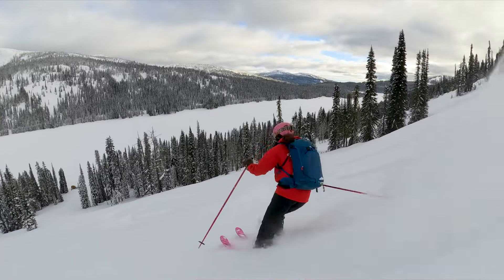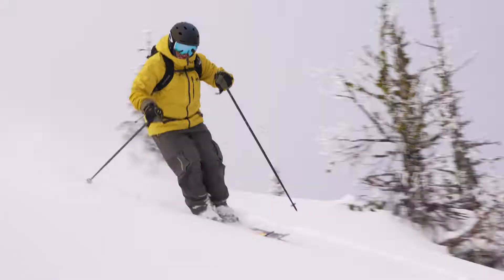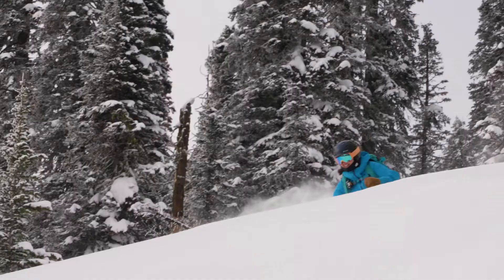We have some lines that are just big wide open powder fields. We definitely have some really beautiful glade skiing. We're in a really unique spot where we get a lot of snow as well as a lot of dry snow.